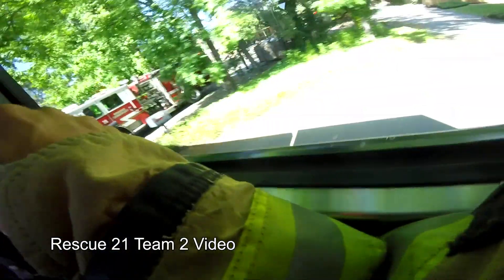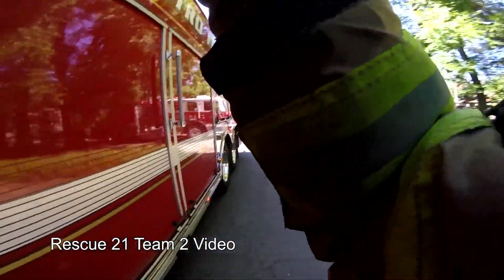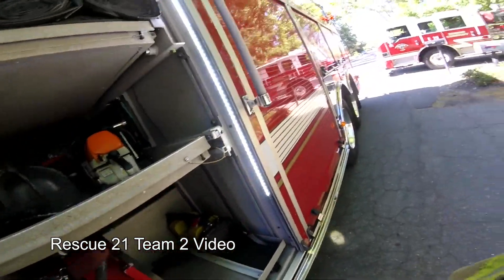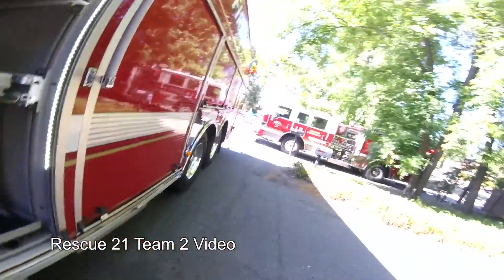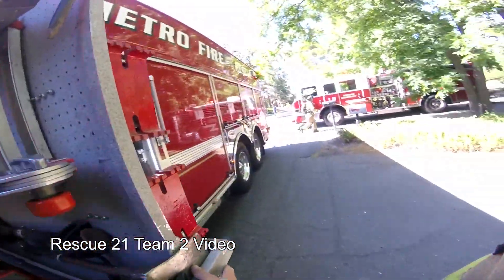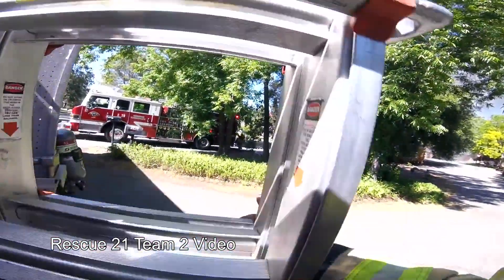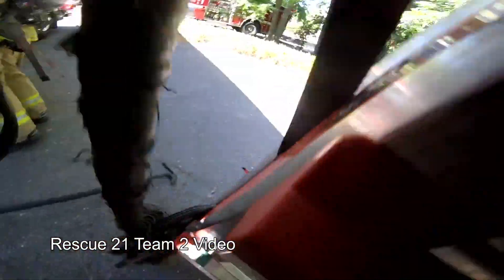Units responding into 29 — witnesses are stating garage fire extended into the house. Report is all the occupants are out, and there are compressed cylinders popping off from the garage. Rescue 21 is on scene. We're going to split opposite of the roof. Engine 29 is going to initiate a fire attack on the garage. Second engine will need to check the house — it looks like it's extended into the attic of the house as well.